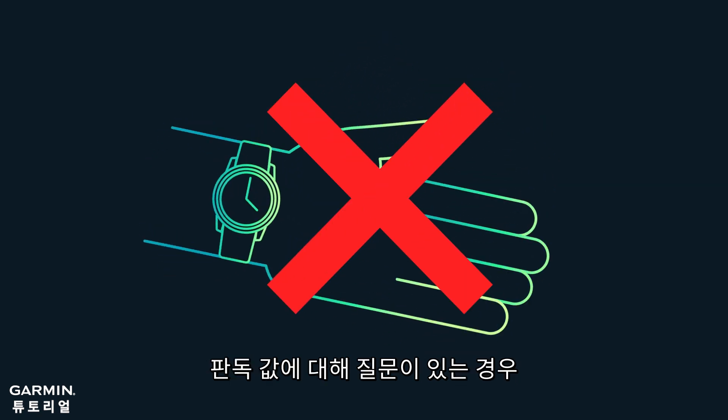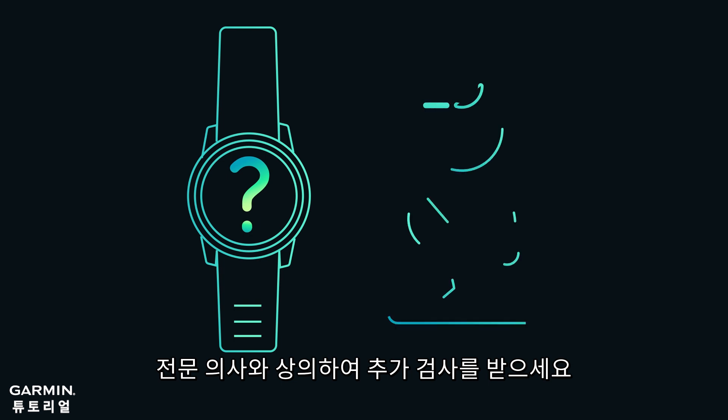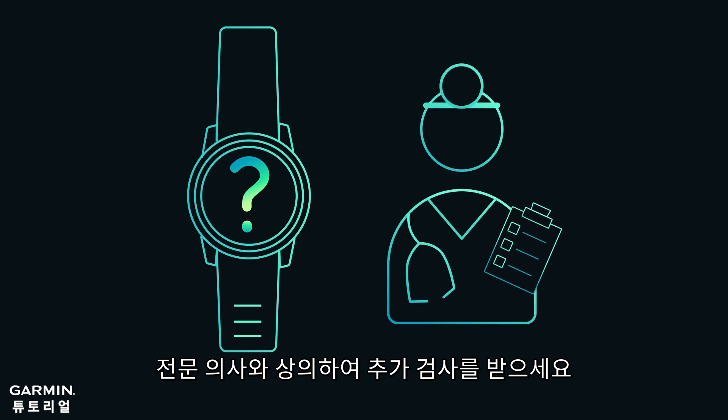If you have any questions about the readings, it is recommended to consult a professional doctor for a further check. Thank you for your time.